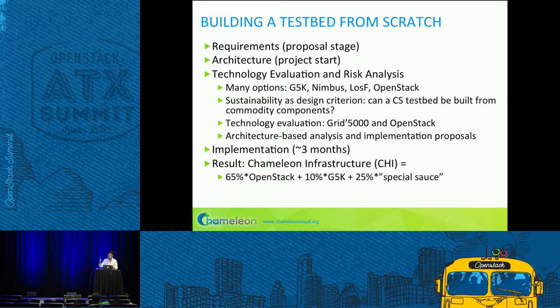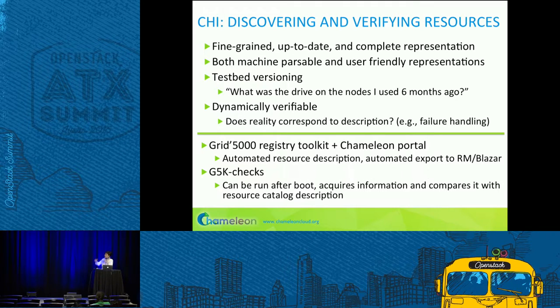Once we started the implementation — first code in January 2015 — it took about three months to reach our technology preview release. Using OpenStack, we managed to implement this testbed within just three months, which surprised even us. The infrastructure we put on top of the testbed we ended up calling Chameleon Infrastructure, or CHI for short. It's roughly 65% OpenStack, 10% Grid 5000 technology, and 25% our own special sauce — which includes integration, snapshotting implementation, contributions to Blazar, and so forth.